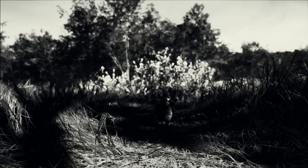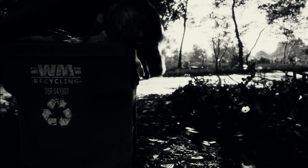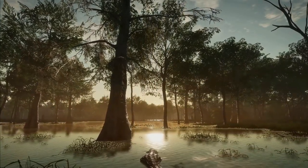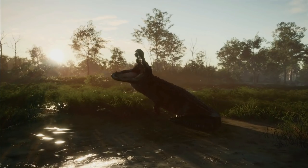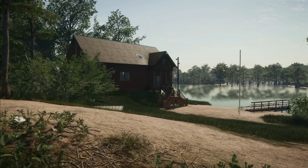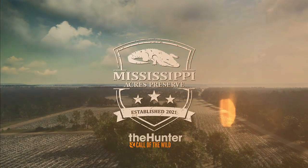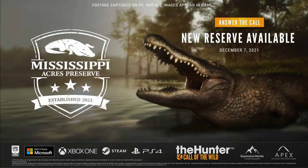Without further ado, let's get back to the main recording. I also quickly want to mention that this is going to be a simultaneous launch, so everybody will get this map the exact same day — which is something we've been asking for for a very long time. We will all get to experience the map on the very same day, which is a major step in the right direction.